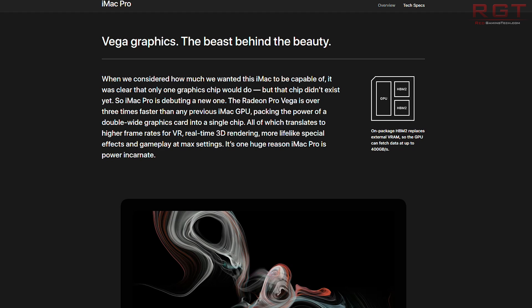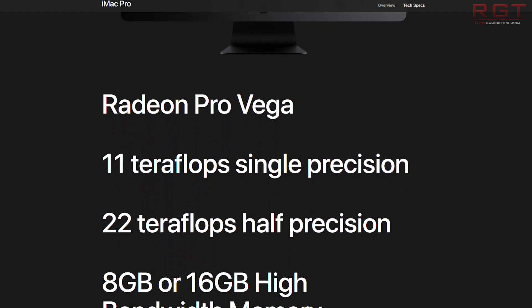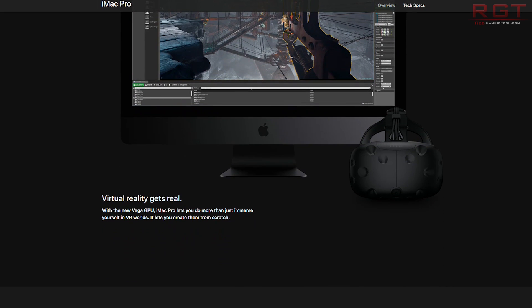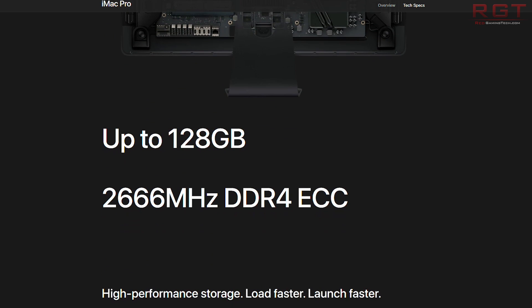This all comes down to an iMac Pro and some specs which have popped up on the internet. You can go to apple.com/iMac-Pro yourself. They have: Radeon Pro Vega 56 graphics processor with 8 gigabytes of HBM2 memory, or configurable to a Radeon Pro Vega 64 graphics card with 16 gigabytes of HBM2 memory.